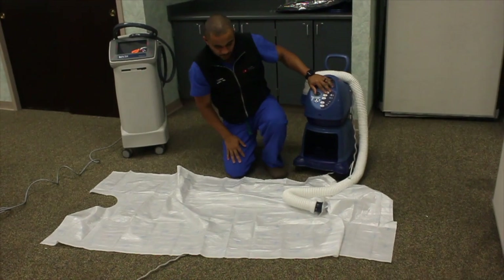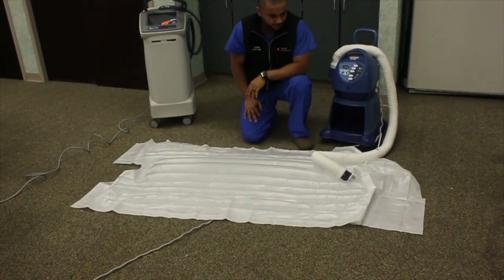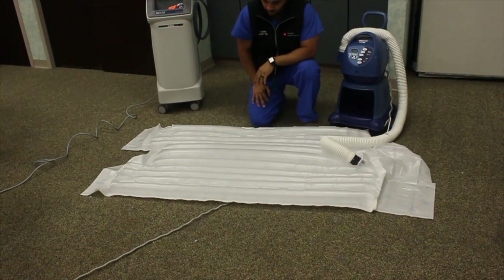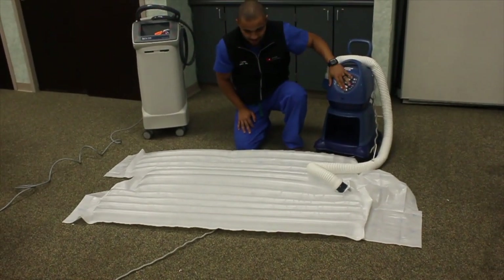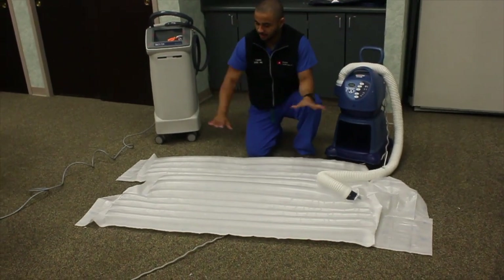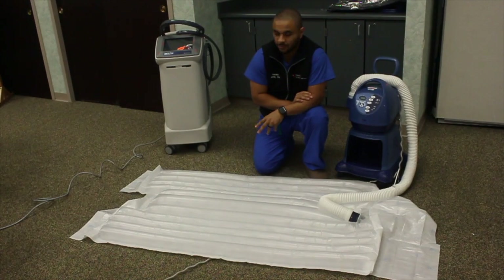Connect the hose and select your desired temperature. The bear hugger will fill up and get warm. You can simply cover the bear hugger with a blanket or a simple sheet to try to capture some of that heat.